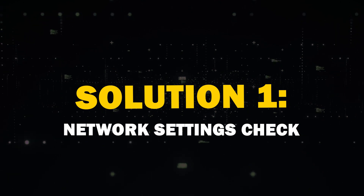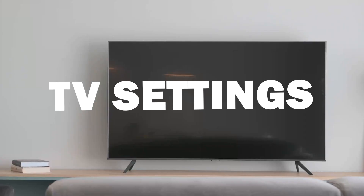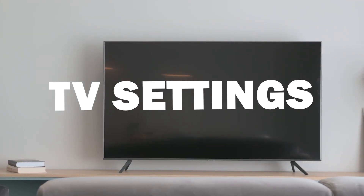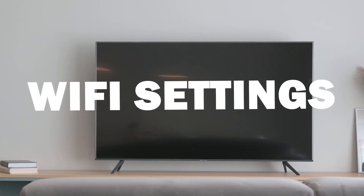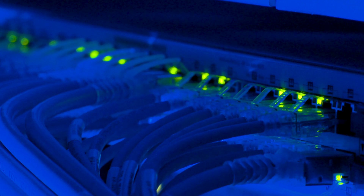First solution is to check your network settings. Head to your TV settings and navigate to General and select Network. Double check your Wi-Fi settings — sometimes a simple reconnection can do the trick.